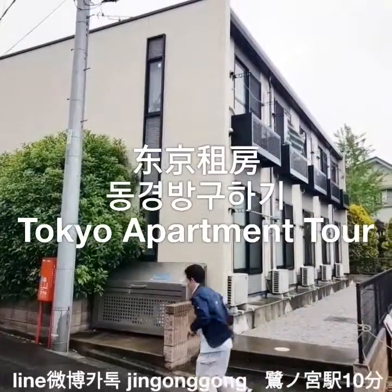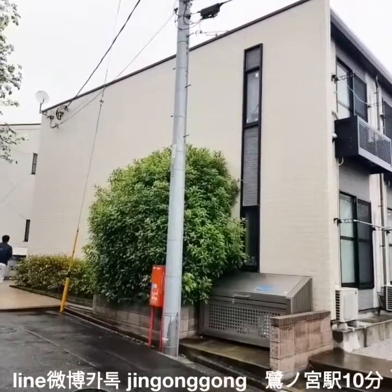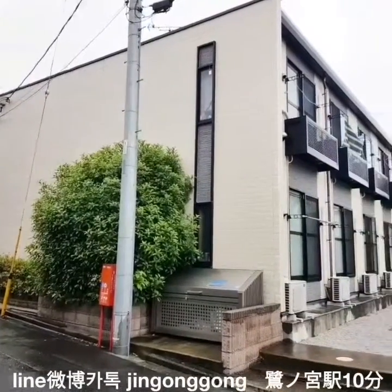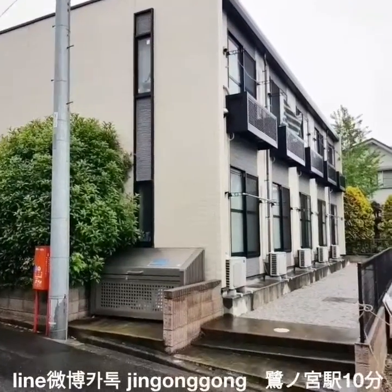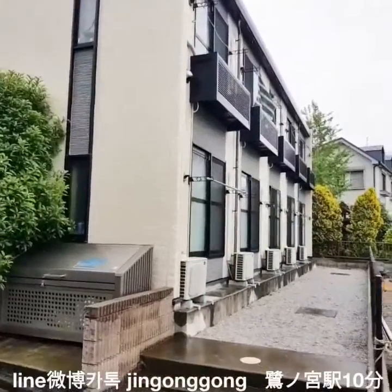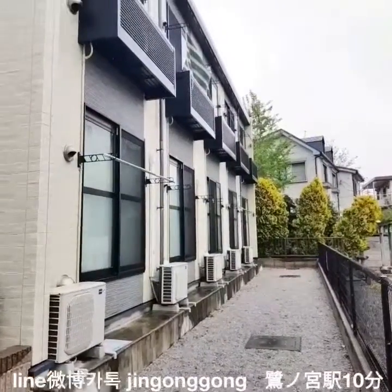Hello, my name is Jin Gong Gong. Tokyo apartment tour by Jin Gong Gong. Jin Gong Gong has introduced many many Tokyo small houses because Jin Gong Gong is a real estate broker for foreign students.